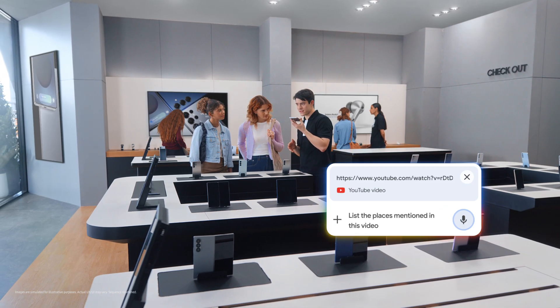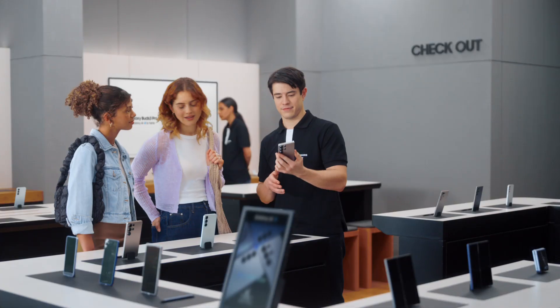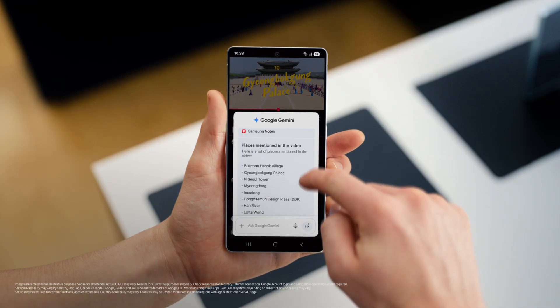Google Gemini can help save them all into one easy list. List the places mentioned in this video and save it as a note. And there you go. All the tips without the wait. That's a great travel partner.